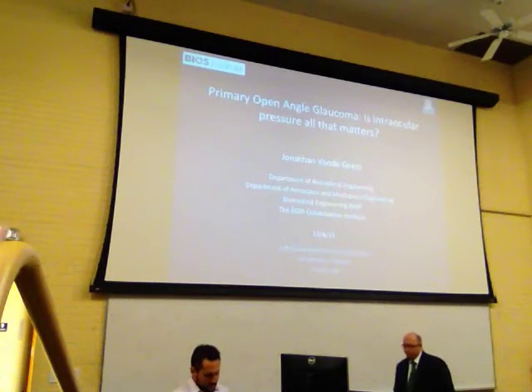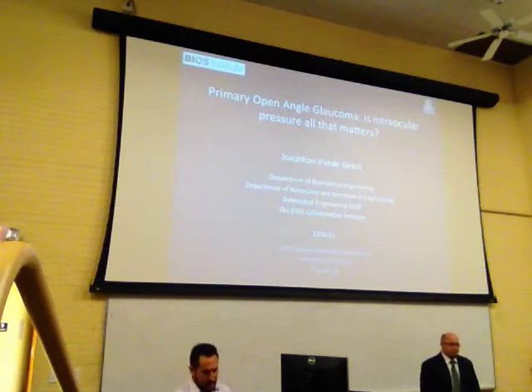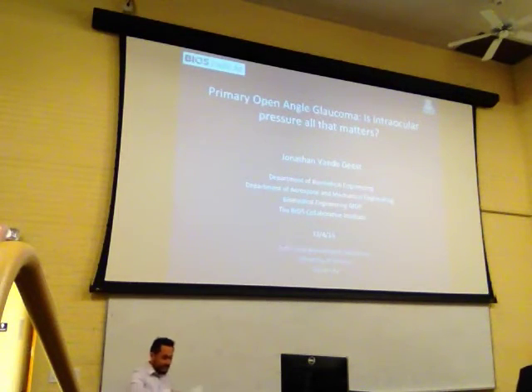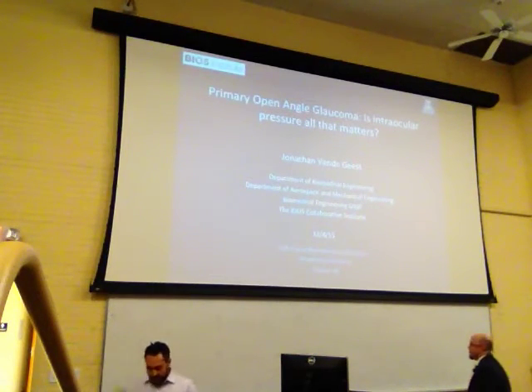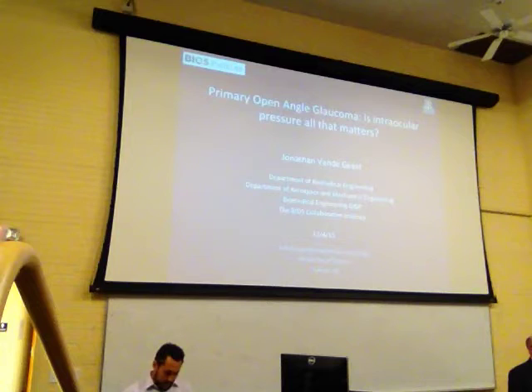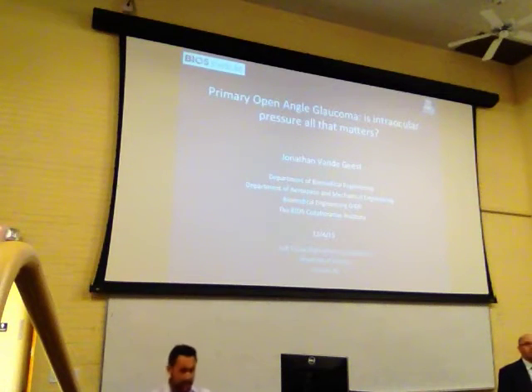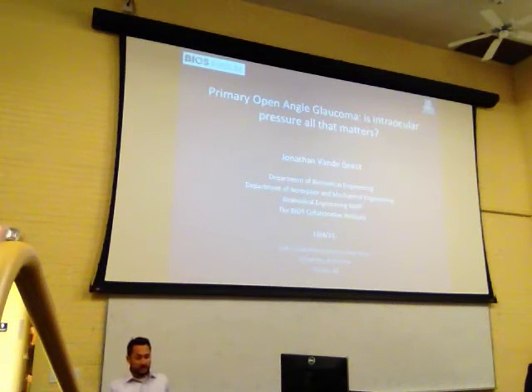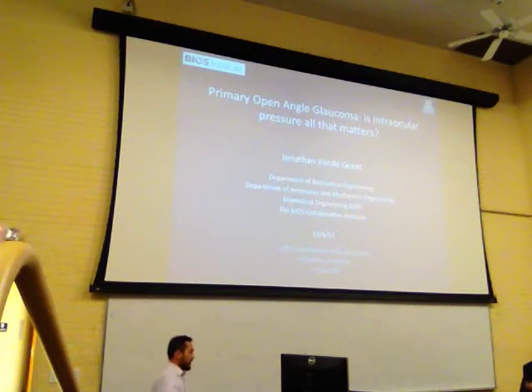He has a resume that I ran out of paper when I printed, so I'm not going to go through all of the accolades, but I wanted to highlight a couple of recent accomplishments. Dr. Van De Geese was the YC Fung Young Investigator Award recipient, and most recently he was selected as the Western States Affiliate Research Committee for the American Heart Association. Today's talk is going to be on primary open angle glaucoma — is intraocular pressure all that matters? Please join me in welcoming Dr. Van De Geese.